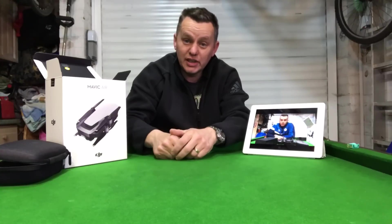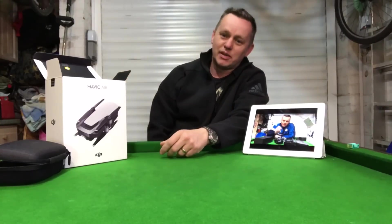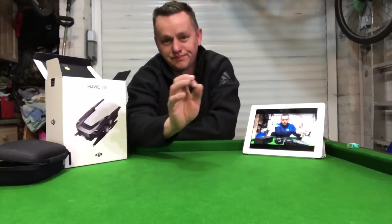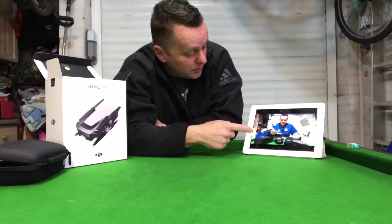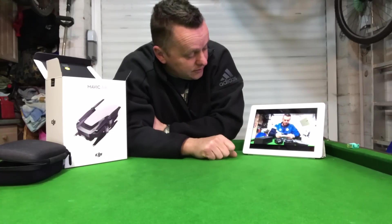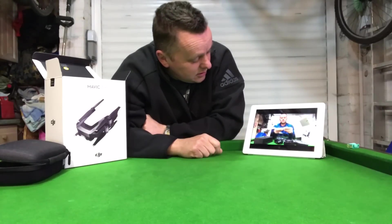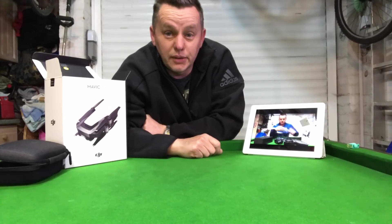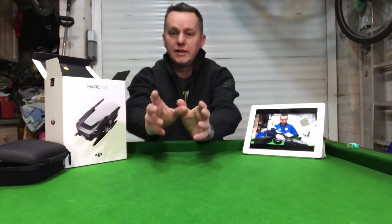In total I'd flown it for 13 minutes. £760 — 13 minutes — gone. I'm still looking at the unboxing footage thinking it looked so beautiful in the box, but let's get on with the information.